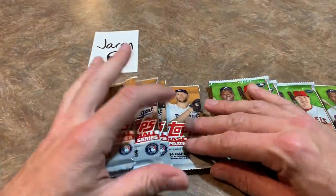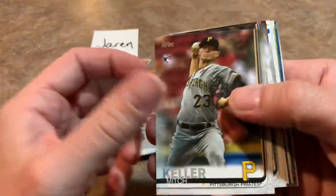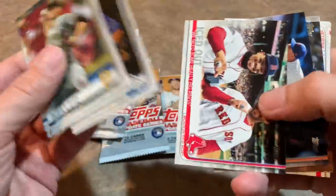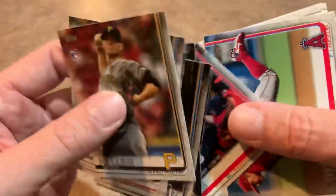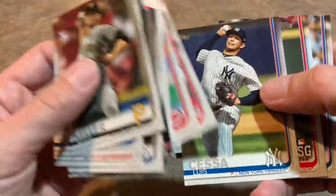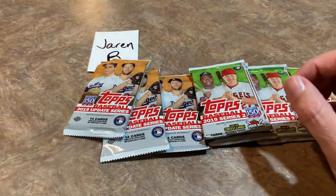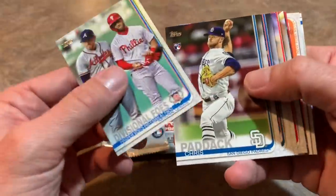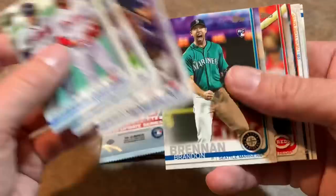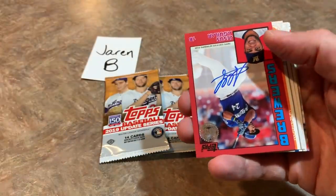We're down to our last two. We've got 2019 Topps Update — let's see what we pull out of this. A Mitch Keller rookie card, who is the Pirates' best pitching prospect, got lit up last year in the big leagues. Carter Kieboom is a nice one there — that's a rookie debut card. Jose Suarez. Chris Paddock rookie card is a nice one. Vladimir Guerrero Jr. rookie card — possibly the most sought-after card in the set, let me get that one in a sleeve for Jaren. Also guys like Nick Senzel in here.